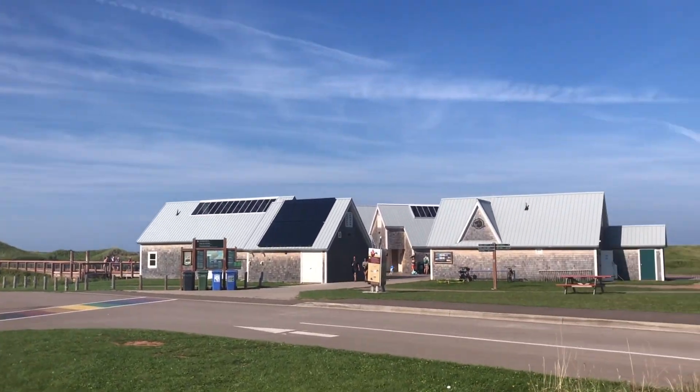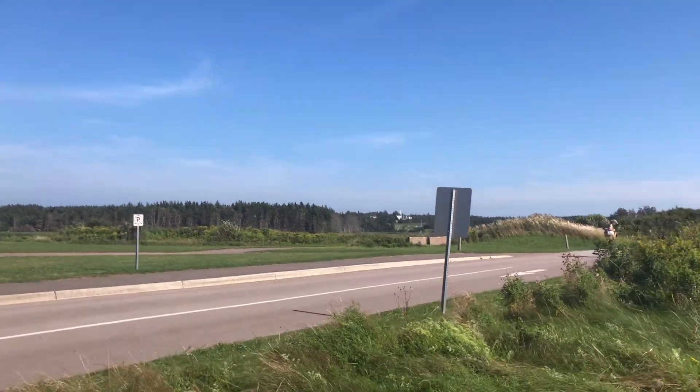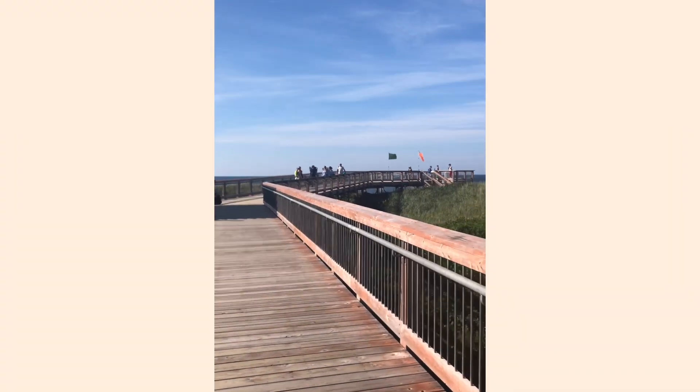We just made it to PEI Cavendish Beach — it was a nice little drive. This is the national park; love the hills and the trees. We headed down to the beach.